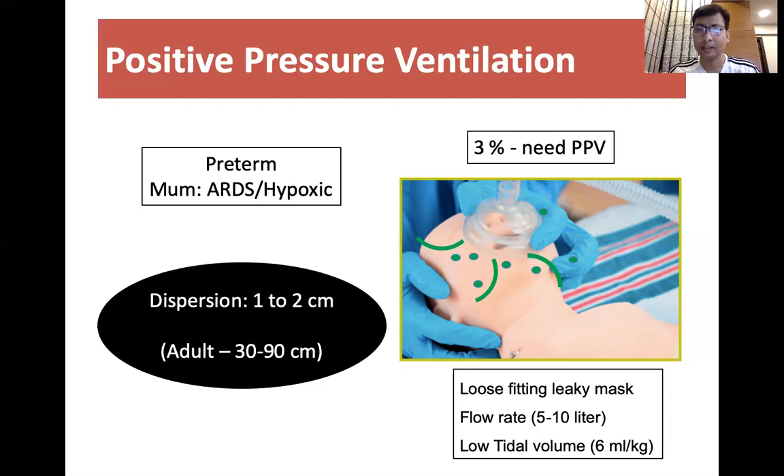We know that a baby born to a COVID positive mother requiring resuscitation is not due to COVID positivity itself, but because the chances of preterm delivery are high, in the range of 20 to 40 percent. In some cases, the mother is having ARDS and is hypoxic, so the baby can be born with a limp status.